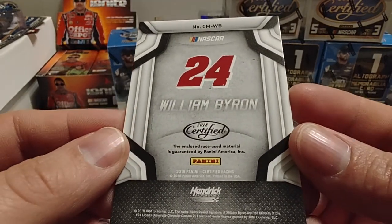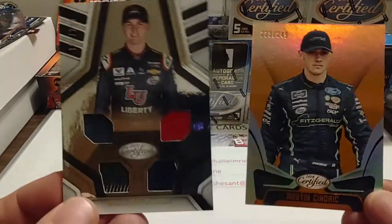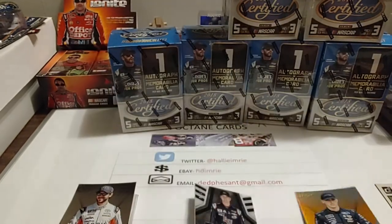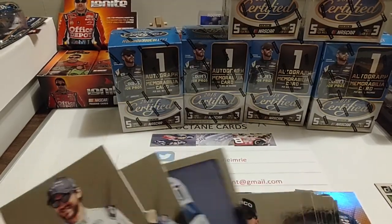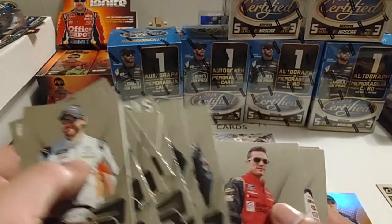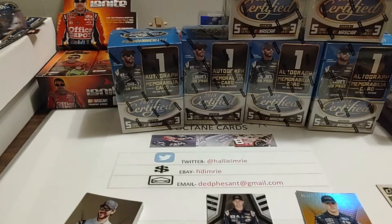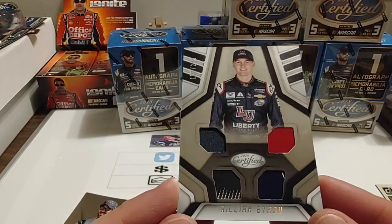That is really nice — let's get that one sleeved up. We did not get any inserts in that blaster, but the relic makes up for it, and the parallel as well. The biggest name we got was that Keselowski car card, a Daryl Waltrip Immortals, Carl Edwards — kind of a weak box overall, but we make up for it with this quad relic numbered to 299.